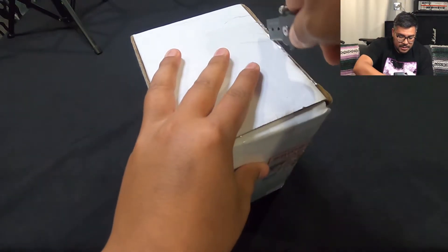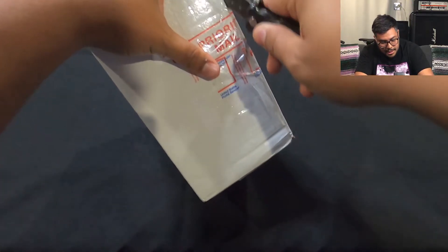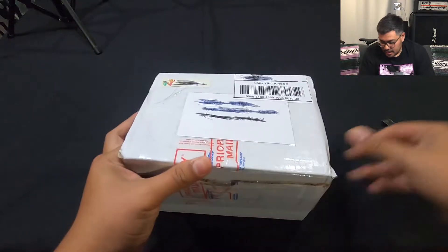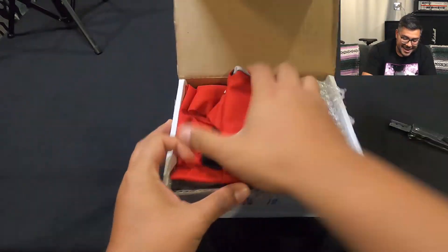This is our mystery box. It is from one of the guys that is in a Pokemon group that I'm in on Instagram. His name is Daily Pokemon Cards. I'm gonna put a link in the description down below. I have not opened this.